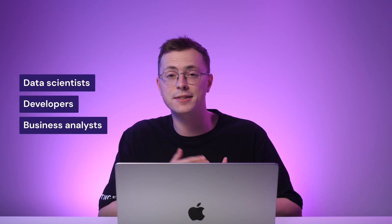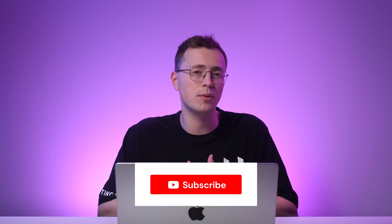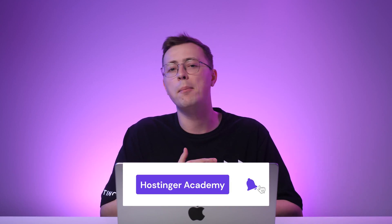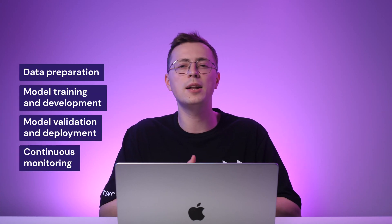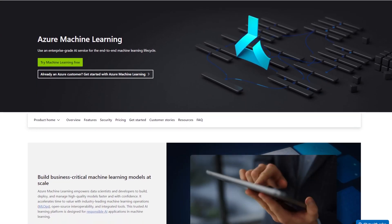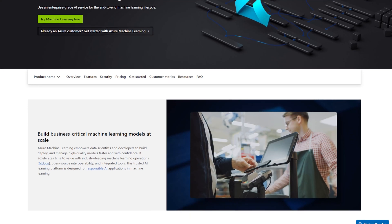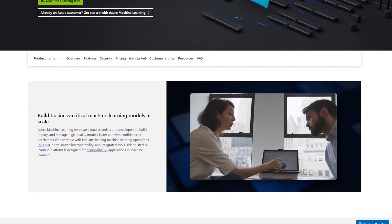Microsoft Azure Machine Learning is a cloud-based platform that enables data scientists, developers, and business analysts to create and deploy predictive models in minutes. It provides a wide range of algorithms and pre-configured workflows for data preparation, model training, and prediction, along with extensive debugging and diagnostic tools. This product helps developers through each stage of the machine learning lifecycle — data preparation, model training and development, model validation and deployment, and continuous monitoring. Users unfamiliar with coding can take advantage of the tool's low-code and no-code options, with a drag-and-drop interface for model building and deployment.